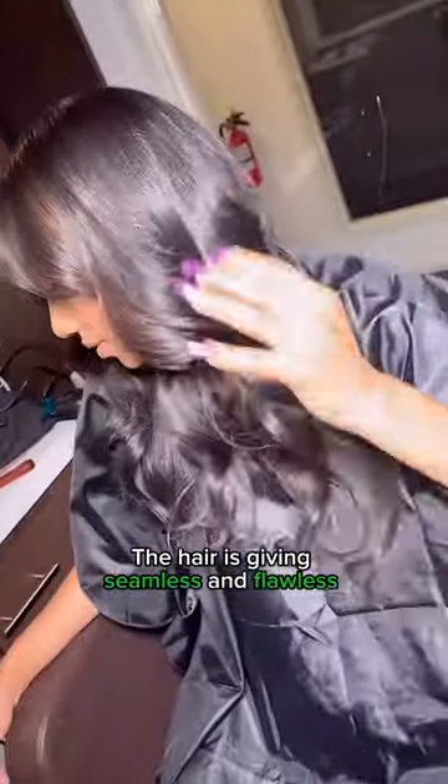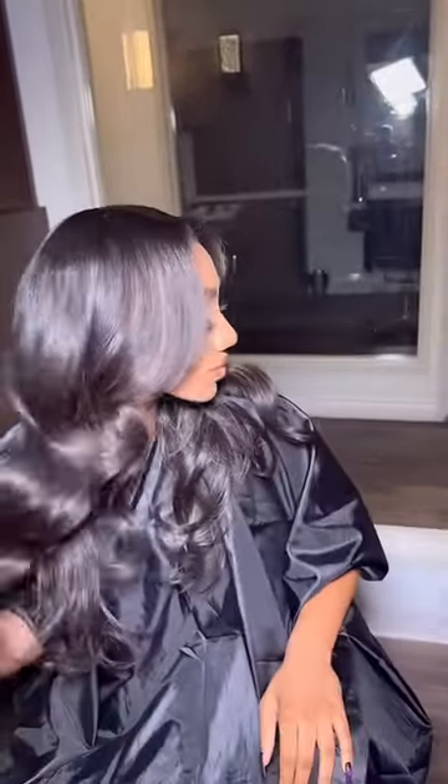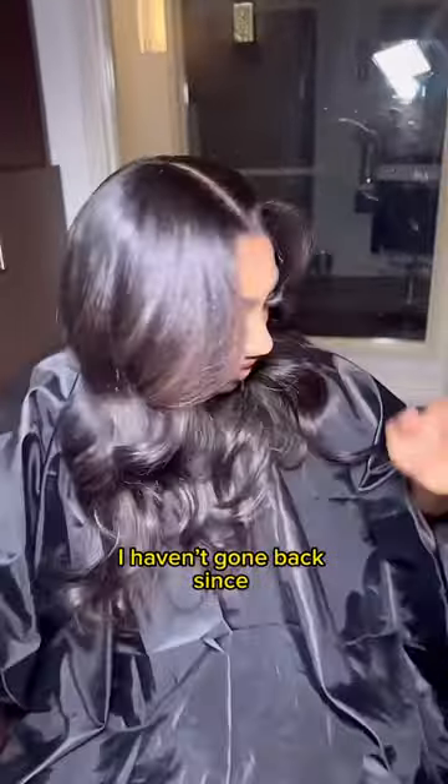She is giving seamless, she is giving flawless, so that was cool. Let me know in the comments — was it worth it or not? I don't know, I mean it was cute, but I haven't gone back since.